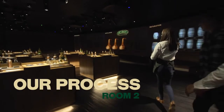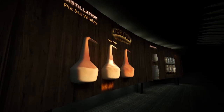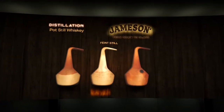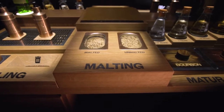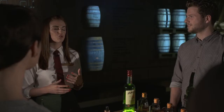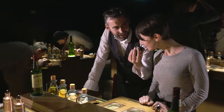The next part of the Bow Street experience is our process room, where we combine a state-of-the-art 3D projection mapping show that takes guests through the entire Jameson production process step-by-step. We combine this with our sensory tables, which allow guests to taste the grain, smell and compare our raw distillate, and also to explore the different woods that are used to mature Jameson.